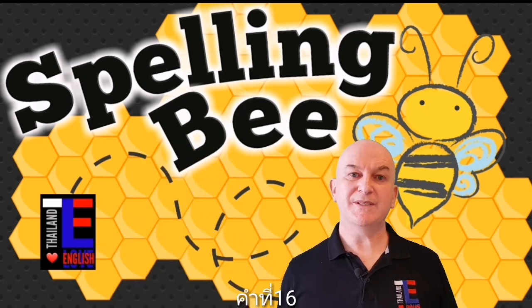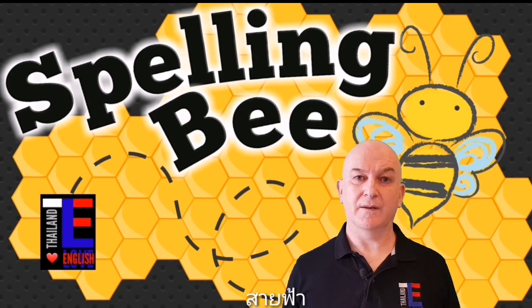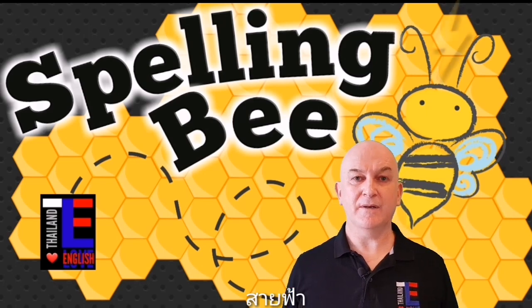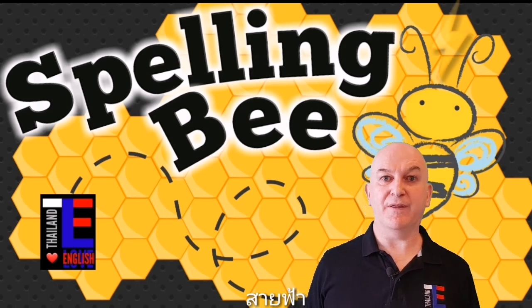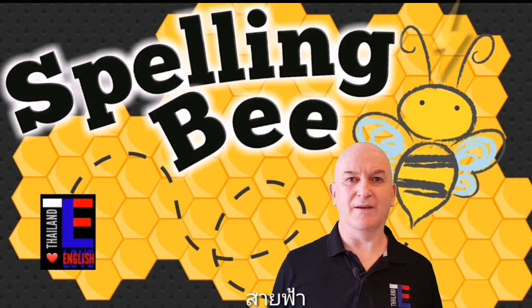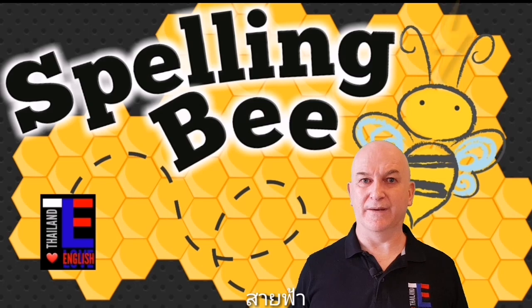Word number sixteen is lightning. Lightning is a noun — lightning is the flash that you see in the sky during a thunderstorm. For example: I'm scared of lightning — I hide behind the sofa when I see lightning. Can you spell lightning?